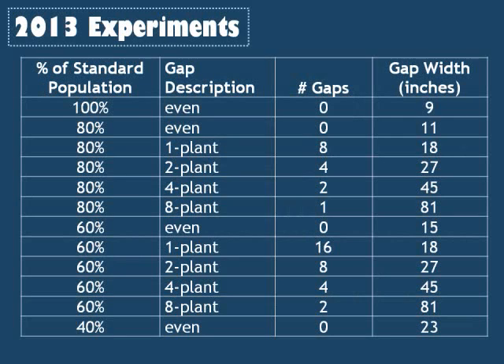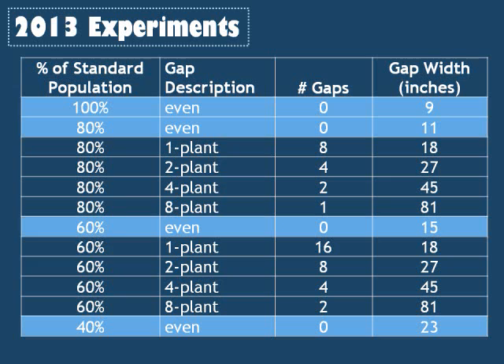After presenting the 2012 results, processors asked me how unevenness in plant spacing might affect yield. In 2013, I worked to answer this question. We looked at only two varieties: Overland, which compensated well for stand loss in the 2012 experiments, and GSS-2259, which did not. The population density treatments included 100%, 80%, 60%, and 40% of standard planting density, with reduced stands achieved either by thinning plants evenly or by adding random gaps by removing either one plant, two plants, four plants, or eight plants.